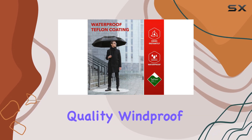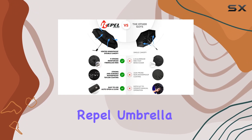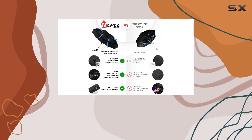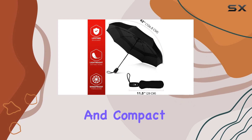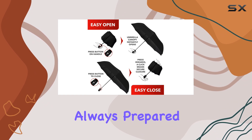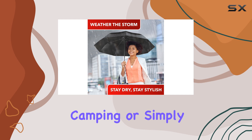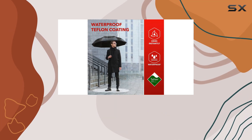With its excellent quality, windproof design, and convenient auto-open-close function, the Repel Umbrella is a top choice for travelers. Its durability and compact size make it a reliable companion for any adventure, ensuring you're always prepared for whatever the weather may bring. Whether you're hiking, camping, or simply commuting, this umbrella has got you covered.